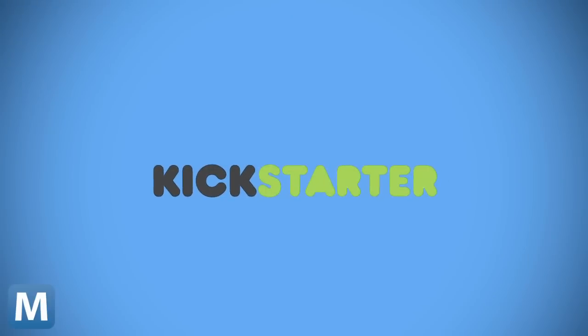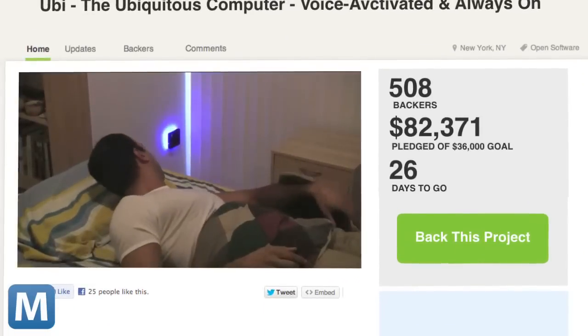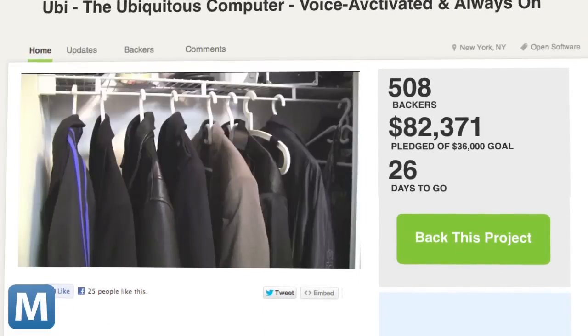At the time of writing, UBI has been funded more than twice over past $82,000, with 26 days left on the clock. For Mashable, I'm Adam Falk.